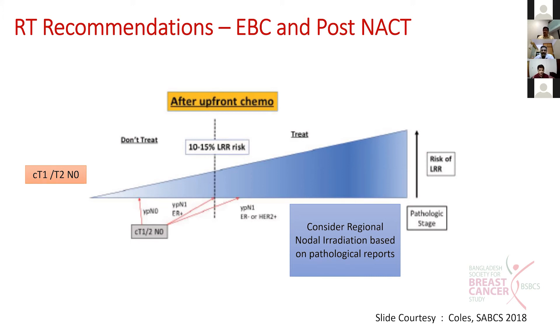Regarding nodal irradiation, the decision is based on the pathological reports. This will be covered in the coming slides.